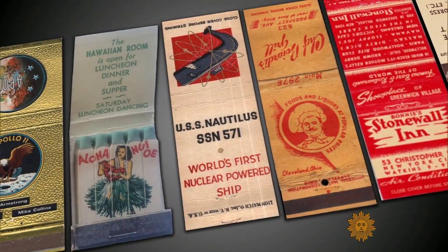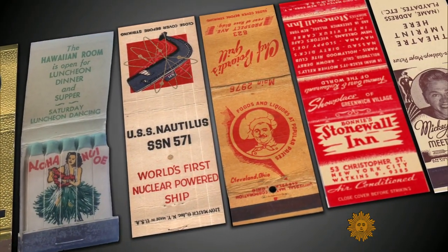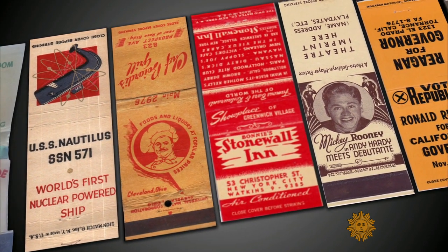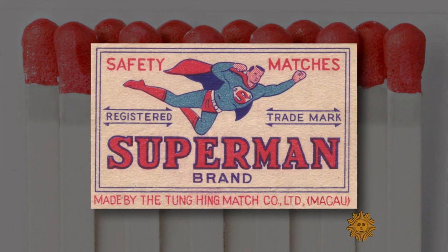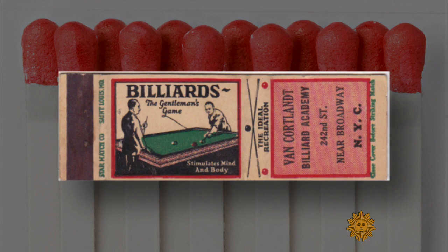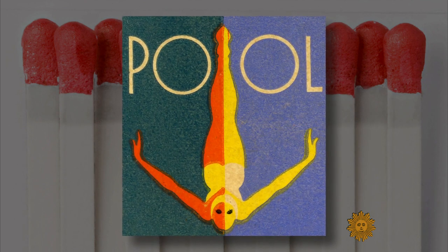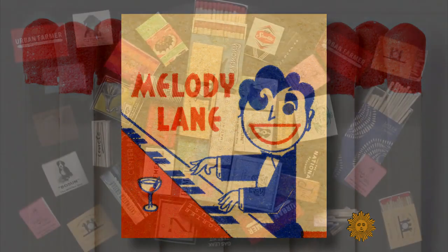But for Richard Green, it's not just about advertising. Matchbooks tell a story — our collective history, the good and the bad, one square inch at a time. 'Matches encompass every aspect of popular culture, whether it's entertainment, politics, industry, business, art, design, typography, music — they're all in matches.'